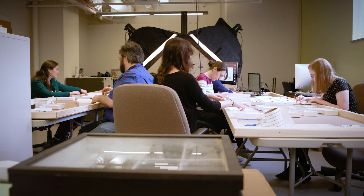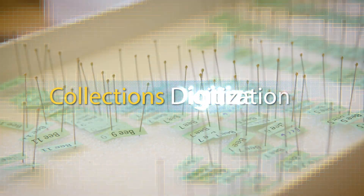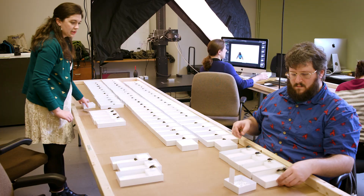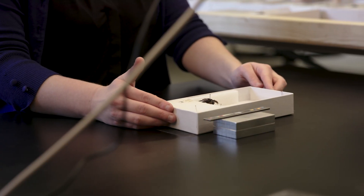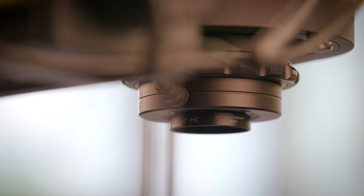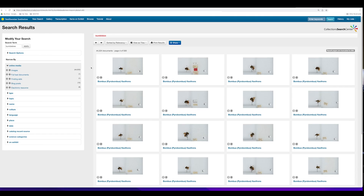We have two separate programs that spearhead this massive undertaking. One is collections digitization, which digitizes objects, specimens, and data through digital imaging and transcription. This is the fastest, most comprehensive, and cost-effective method of digitization available.